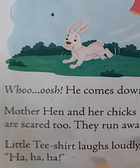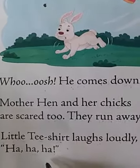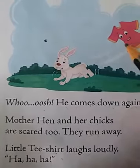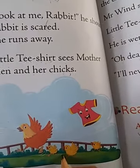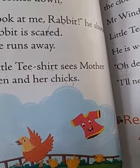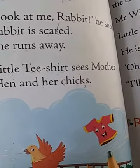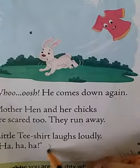The little t-shirt laughs loudly — ha ha ha! So after the rabbit ran away, mother hen and chicks got scared too. By seeing this, the t-shirt started laughing loudly.